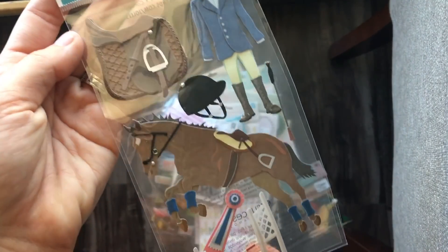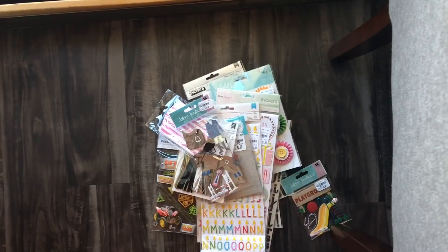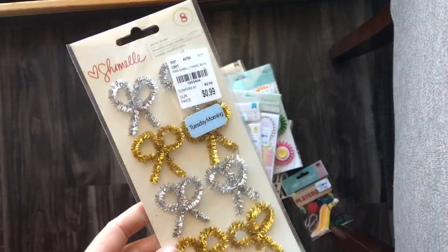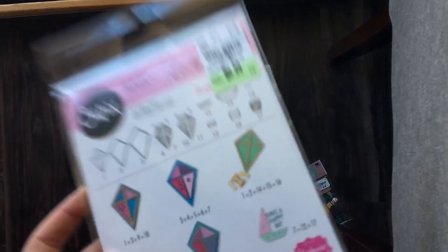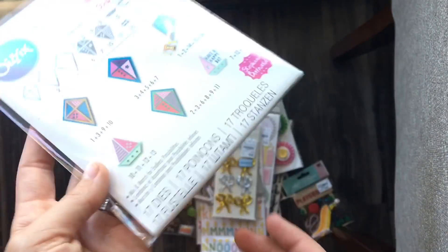Then I got this one for scrapbooking mainly for the horse. Then these were clearance style — I have one Christmas swap this entire year because I'm not doing Christmas swaps, so I figured I could use those.